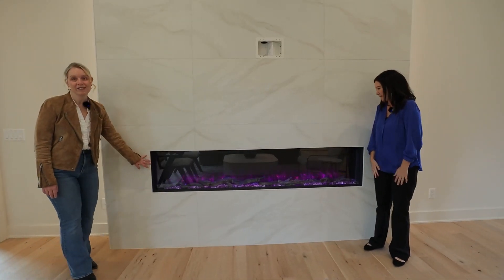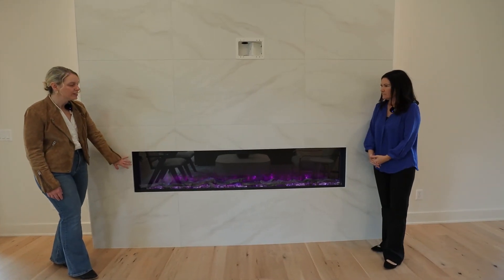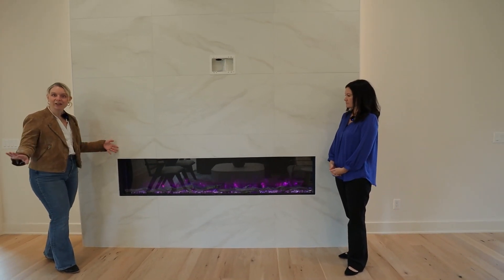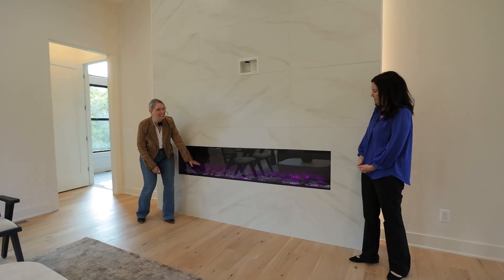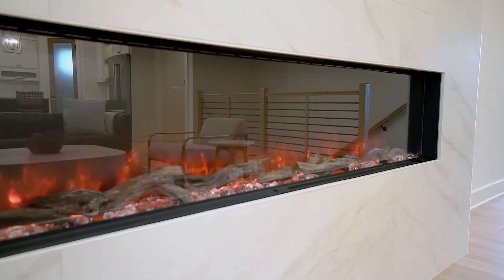These electric fireplaces are so modern and lineal, and they don't take as much space depth-wise, so it doesn't take away from the functional part of your room. I also love that these LED lights are color-changing, so you can pick different colors too.